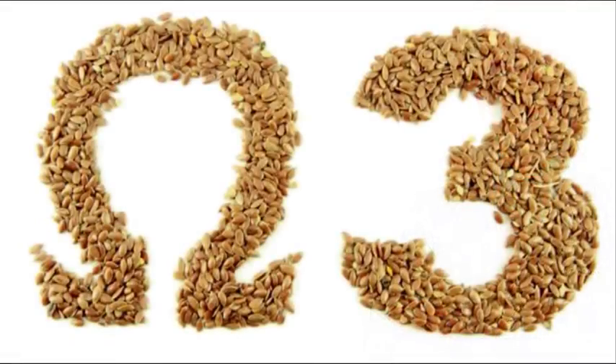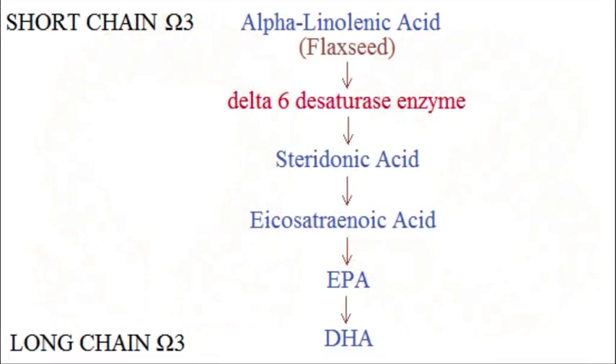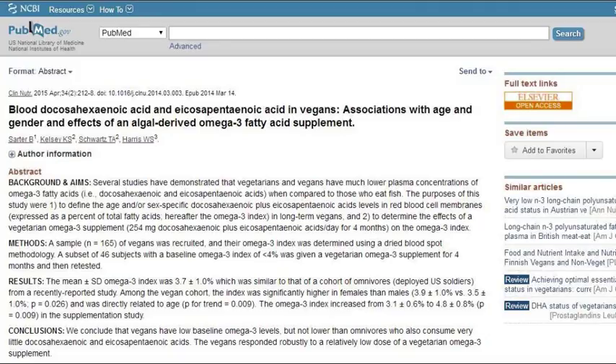Number two: over my career, I've seen many people develop trouble with mental function, depression, brain function, and dementia on long-term vegan diets because they were not paying attention to the omega-3 content of their diet and their blood. For many people, they don't have enough activity of the conversion enzymes that make short-chain ALA — alpha-linolenic acid — into the long-chain EPA and DHA. We supported a study done on 166 vegans who were not supplementing with EPA and DHA, showing about a third of them had severe deficiencies of DHA.